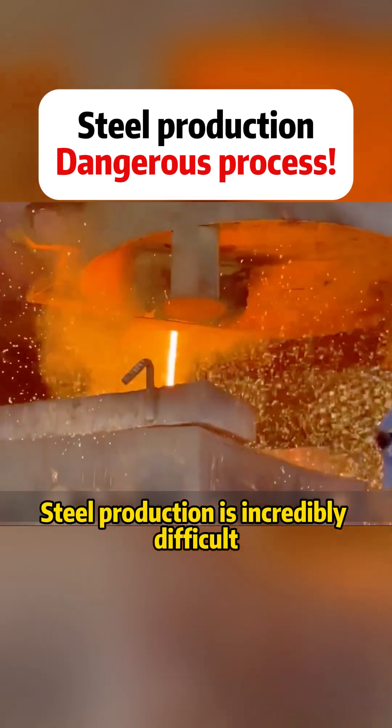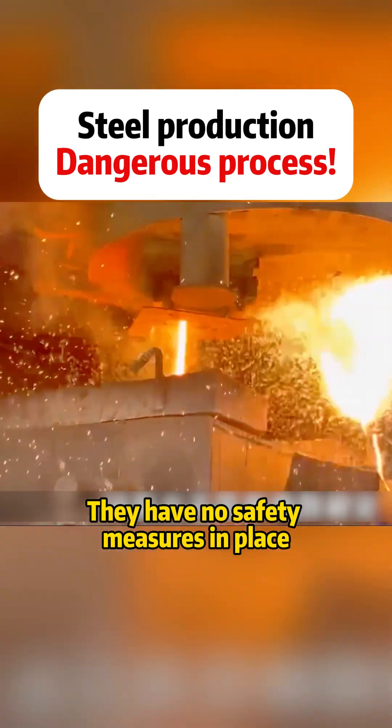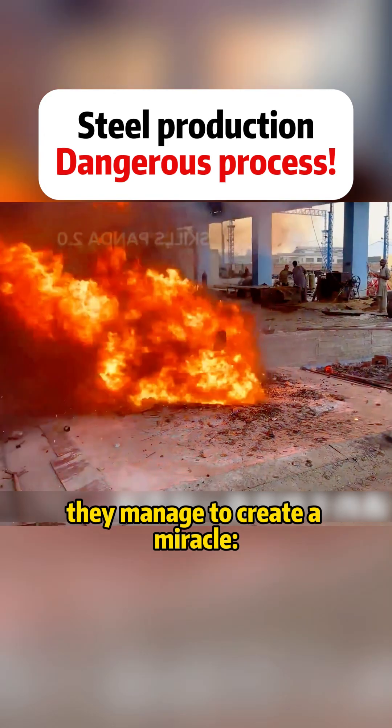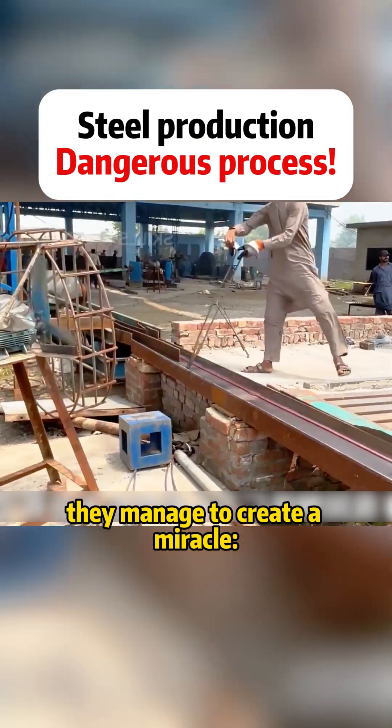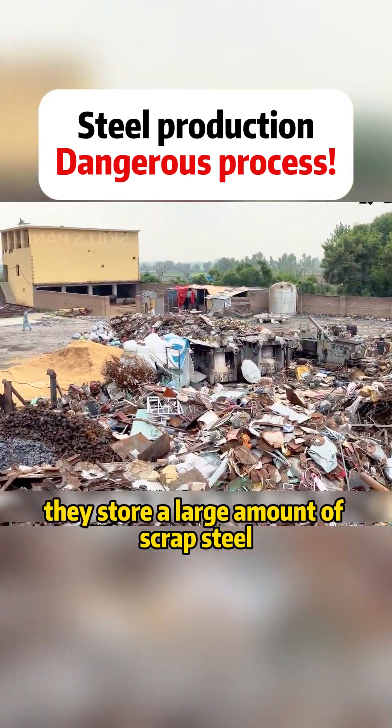Steel production is incredibly difficult and filled with various dangers. They have no safety measures in place yet, in such harsh working conditions, they manage to create a miracle, producing world-class rebar.